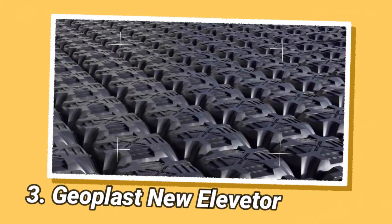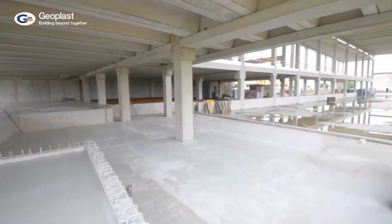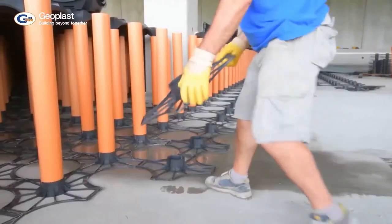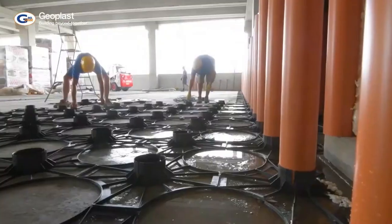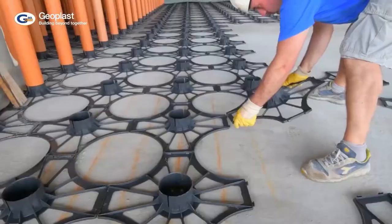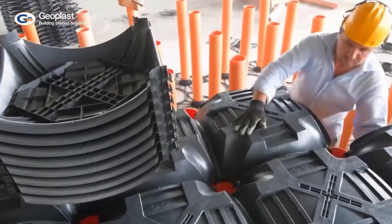The Geoplast New Elevator is a modular system designed for creating elevated floors, especially for car parking and storage areas. It is made of plastic components that are lightweight and easy to assemble and disassemble. The system is adaptable to different building types and can be used in both new construction and retrofitting of existing buildings. Made from 100% recyclable materials such as high-density polyethylene, it is an environmentally friendly option capable of supporting heavy loads up to 5,000 kilograms per square meter, suitable for a variety of vehicles.